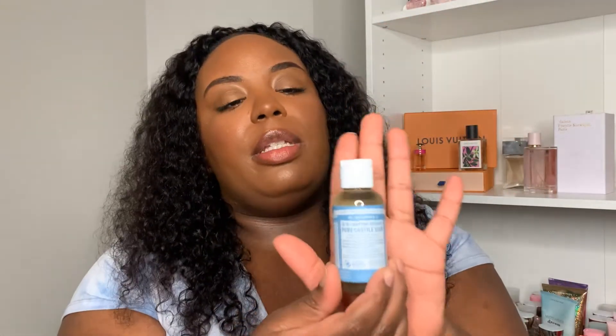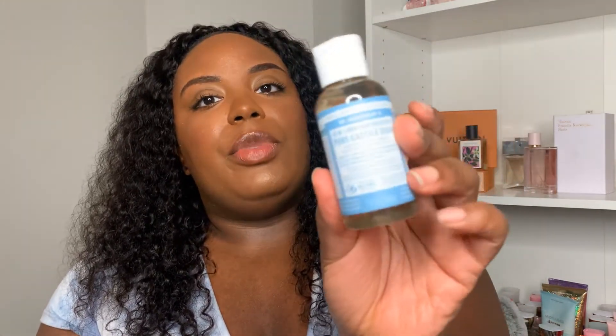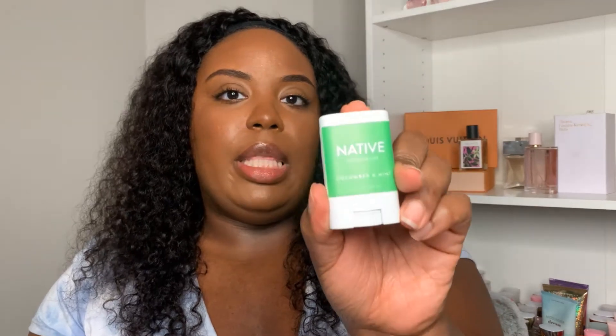I also grabbed the Hand Food hand cream from Soap & Glory in the original pink rose and bergamot scent from the travel area. I picked up the Dr. Bronner's pure castile soap in baby unscented — I've heard a lot of good things about it. A lot of people use it for sensitive areas, so we'll see if I use it. And I picked up the Native travel size deodorant in cucumber and mint — I had one in coconut but it turned brown from sitting in my purse too long, so I grabbed a fresh one.